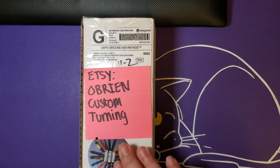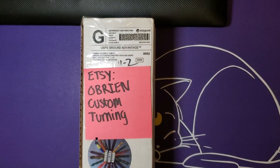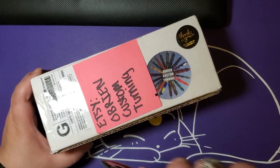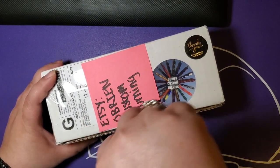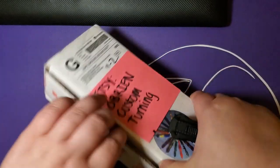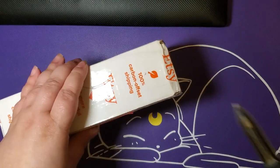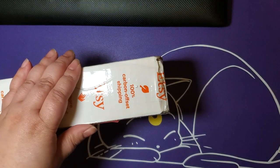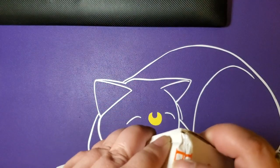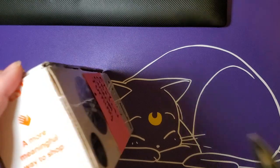So this was the thing that took a minute, but it was well worth it because this is a custom pen. This is from O'Brien Custom Turning. And I believe I got the double bow tie with swooped ends — I think that's what it was called in the listing. If not, I'll take a moment to correct myself on the name of the actual turnstile.